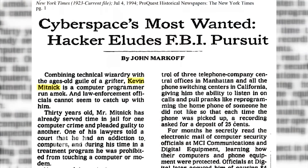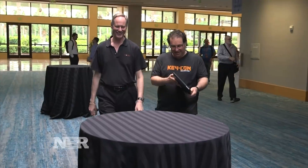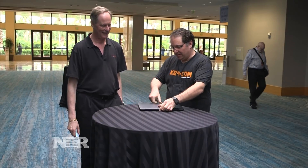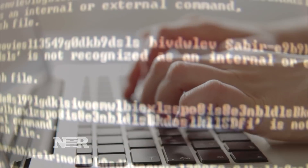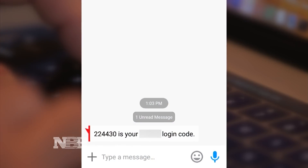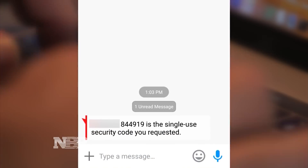Meet Kevin Mitnick, once one of the FBI's most wanted hackers. He's now the chief hacking officer at cybersecurity firm Noba 4. Even though you're using two-factor authentication, a smart attacker could get access to your account. And here's the scary part: the tool to actually pull these attacks off has been made public, so any 13-year-old could download the tool and carry out these attacks.